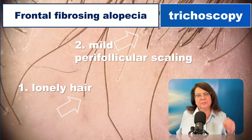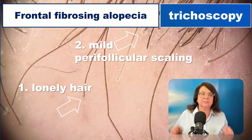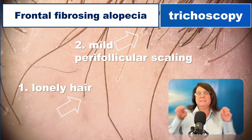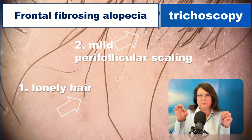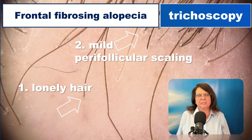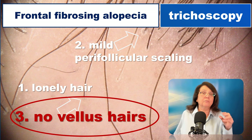There are several typical trichoscopy features of frontal fibrosing alopecia. The first is the presence of the so-called lonely hair — the same as we see with the naked eye, but here we can see it more precisely: dark, thick hairs surrounded by fibrotic tissue. The second typical feature is perifollicular scaling, which is much milder compared to typical lichen planopilaris. Third, and probably most importantly, is the absence of vellus hair.